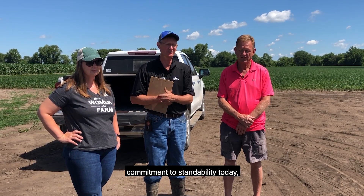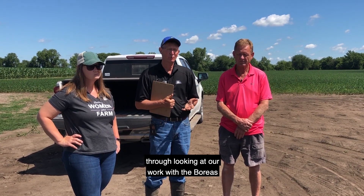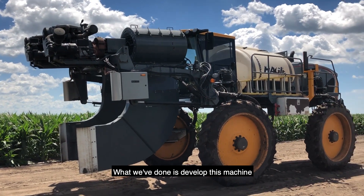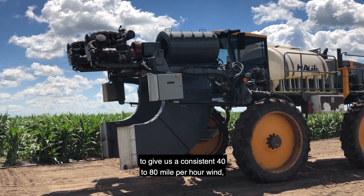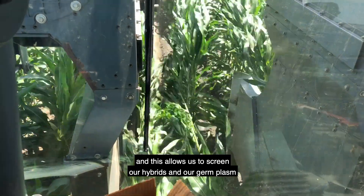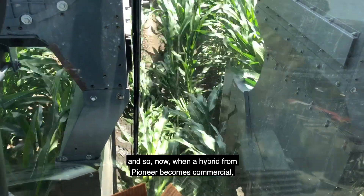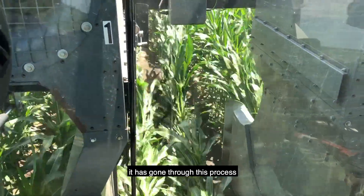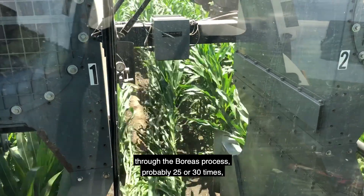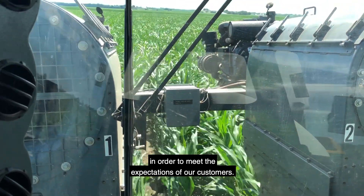What we're going to do is demonstrate Pioneer's commitment to standability today through looking at our work with the Boreas root screening process. What we've done is developed this machine to give us a consistent 40 to 80 mile per hour wind, and this allows us to screen our hybrids and our germplasm every year. Now when a hybrid from Pioneer becomes commercial, it has gone through the Boreas process probably 25 or 30 times in order to meet the expectations of our customers.